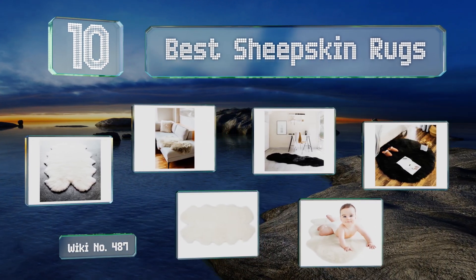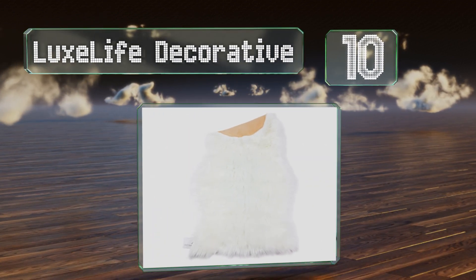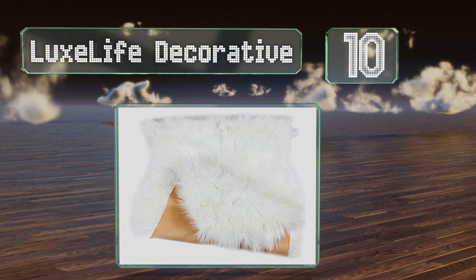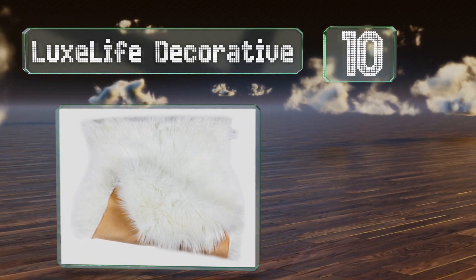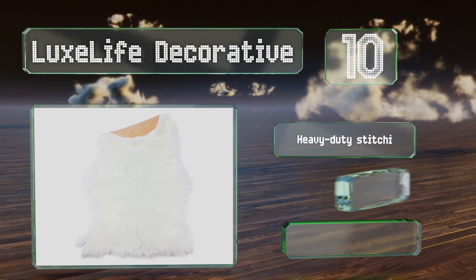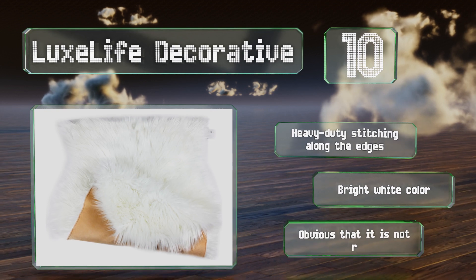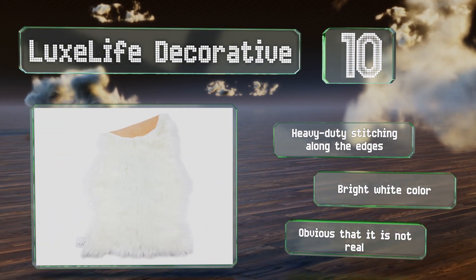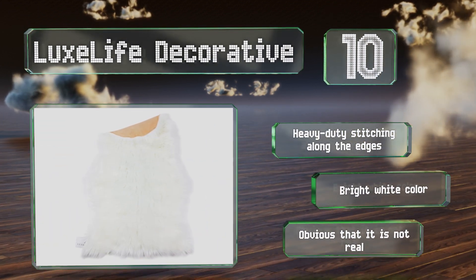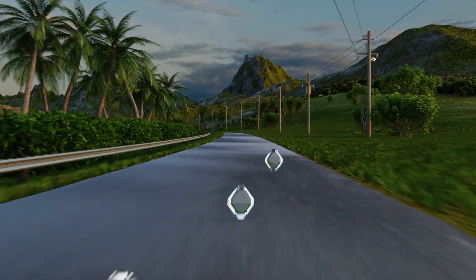Starting off our list at number 10, no animals were harmed in the making of the hypoallergenic Lark's Life Decorative, so it's a nice option for those who prefer to go with cruelty-free accents. It is quite plush and can serve as a warm throw blanket for a couch or loveseat. It comes with heavy duty stitching along the edges in a bright white color, however it is obvious that it's not real.